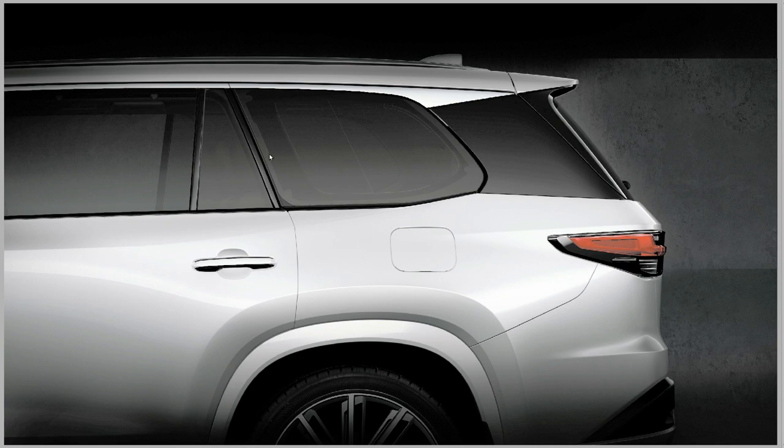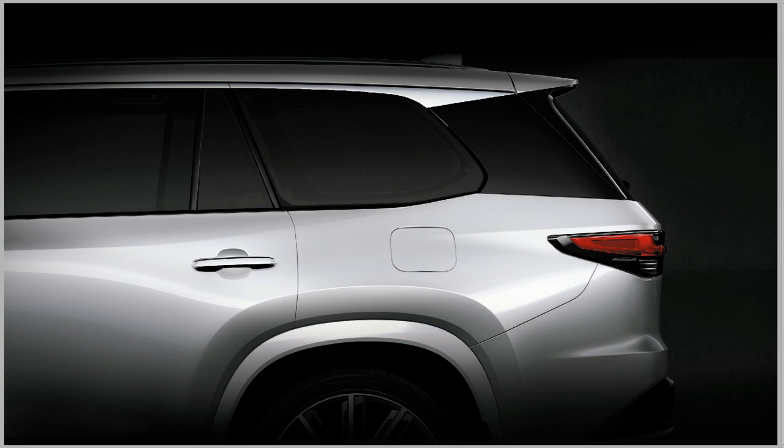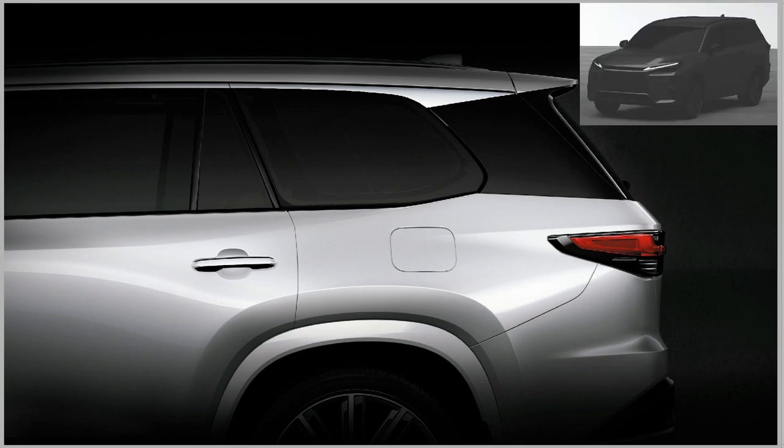We can see this will have the same type of door handles as on the NX and RX, so Safe Exit Assist should be available. You can also see what looks like a light bar for the TX as well — so this follows a lot of the current design language of the current generation Lexus vehicles.